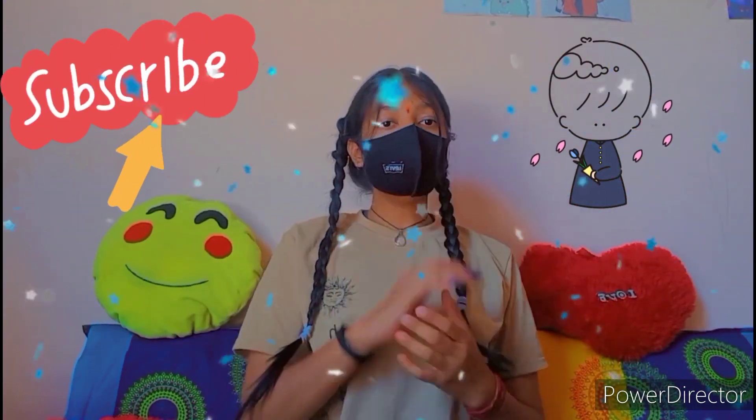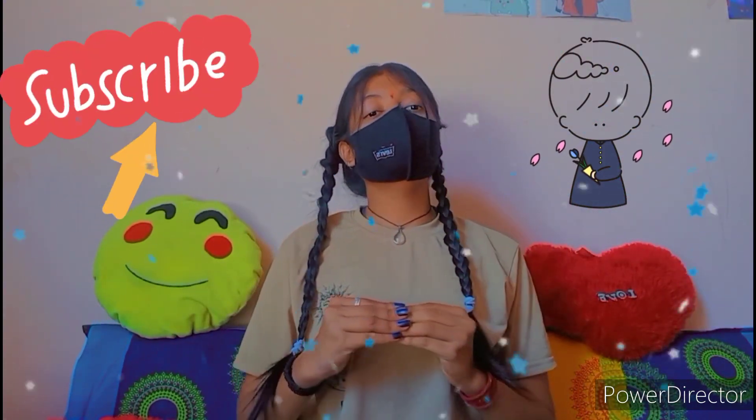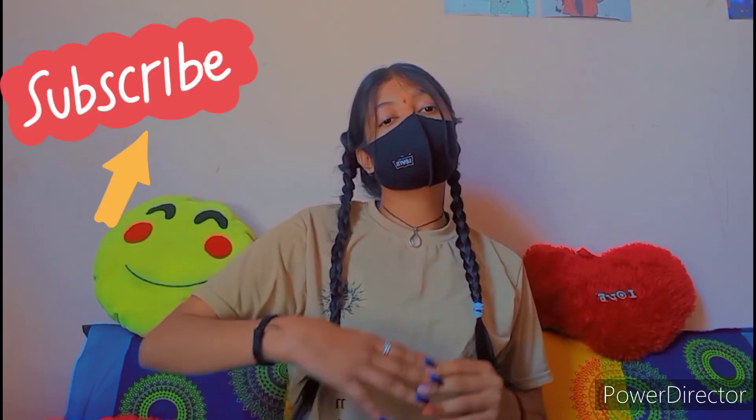Hello everyone, welcome or welcome back to my channel! Today's video is about some basic tops which we can style in different ways. In the next part I will show you all the tops — they are very basic tops which are easily available and easy to style.